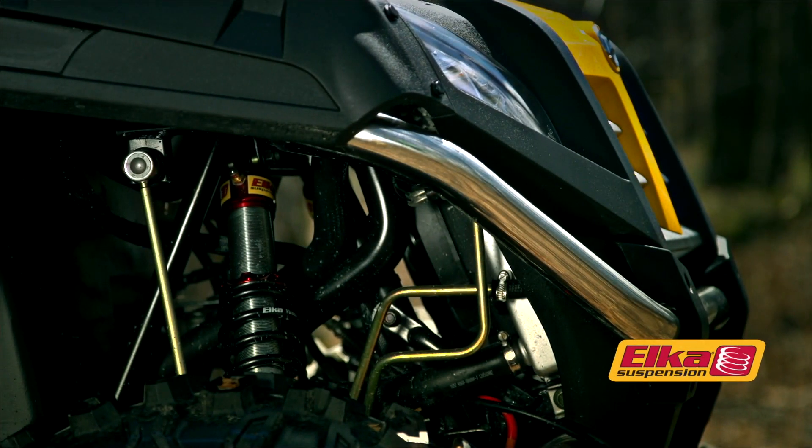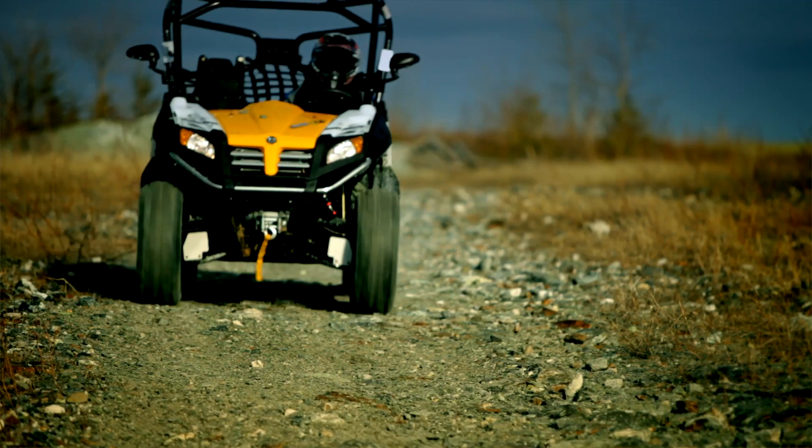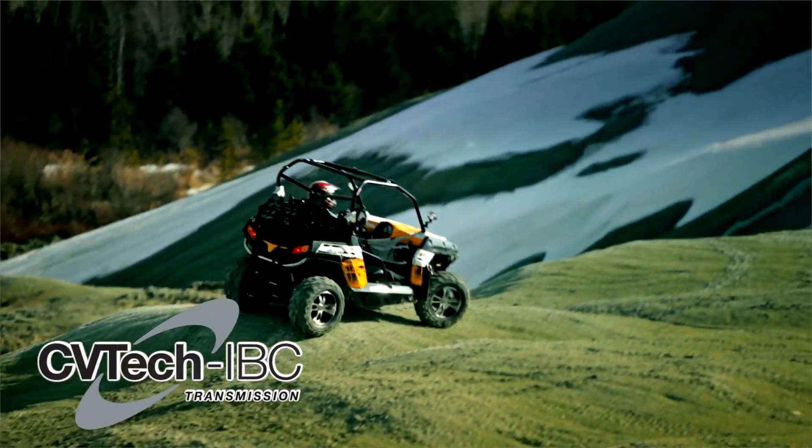It's equipped with an independent front and rear suspension with performance Elka shock absorbers and disc brakes on all four wheels, which allows for a high level of comfort and maneuverability.